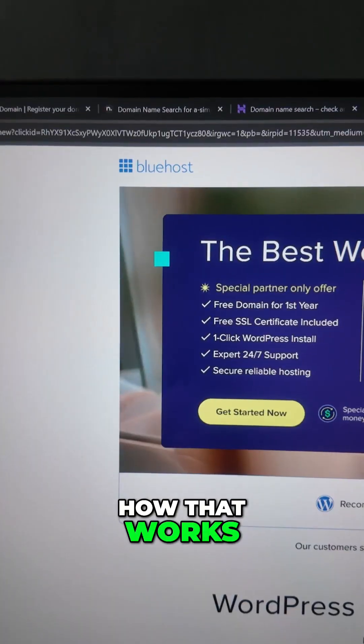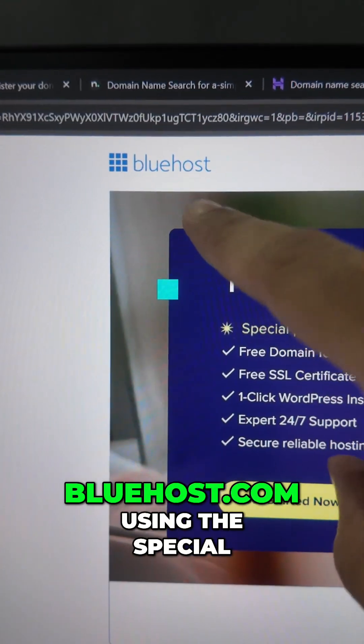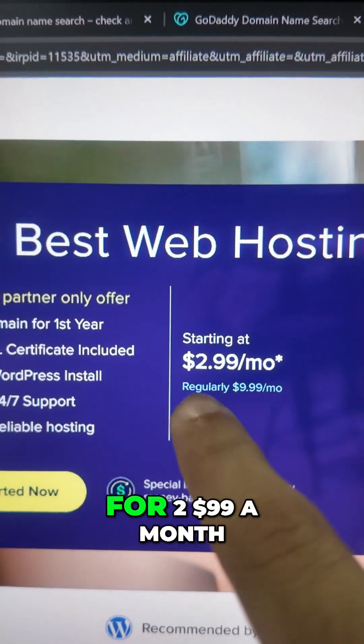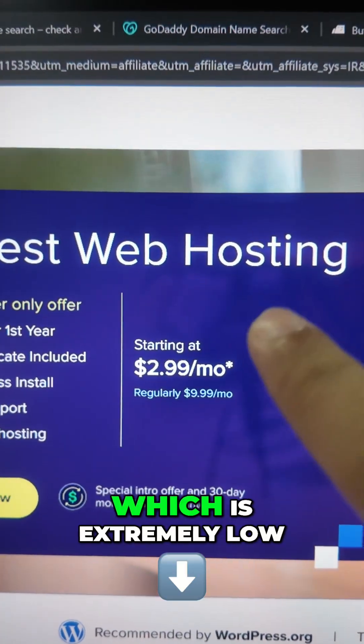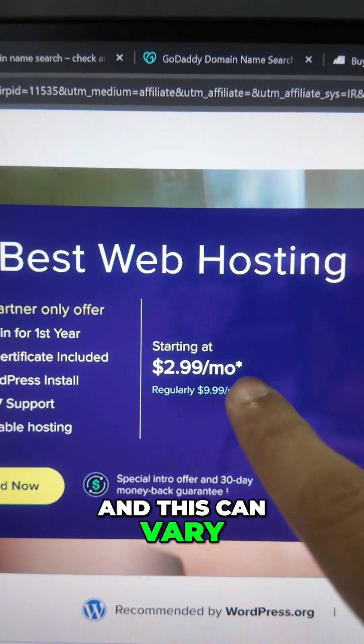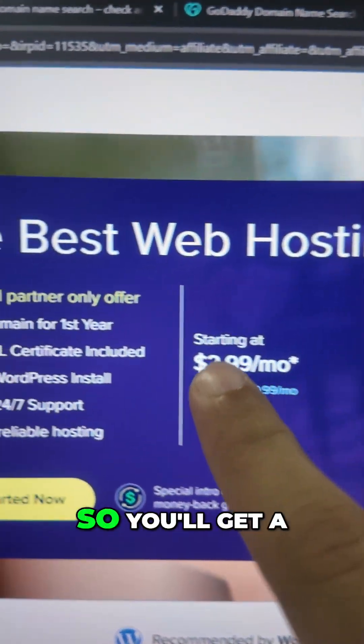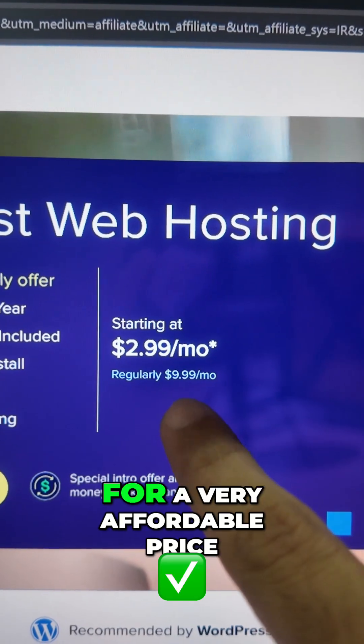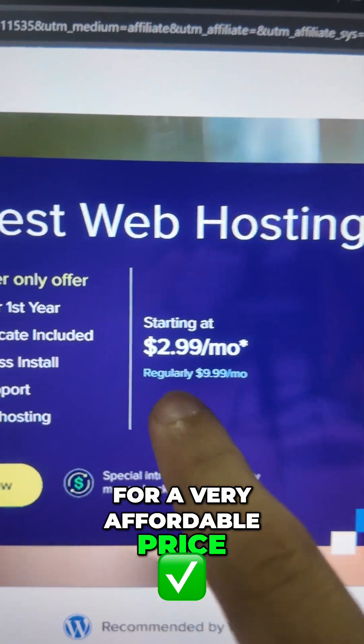Here's how it works: if you go to Bluehost.com using the special link I'll share in the pinned comment and also in the description of the video, you will get hosting for $2.99 a month, which is extremely low — and this can vary by region, so this is the lowest price — and you'll get a domain name for absolutely free.